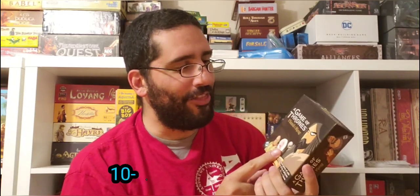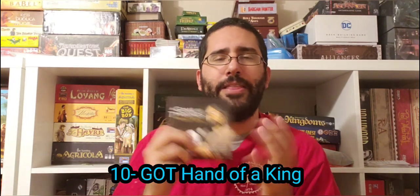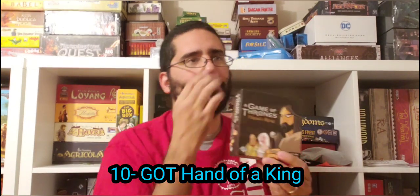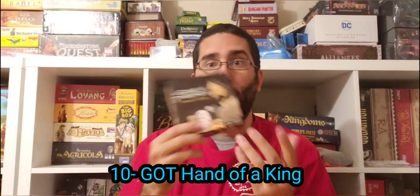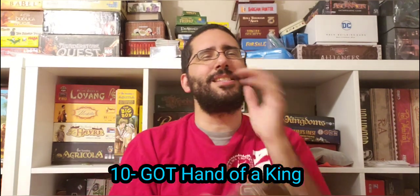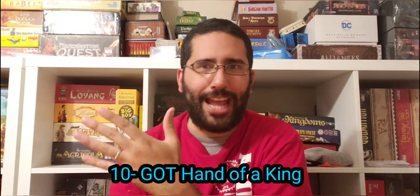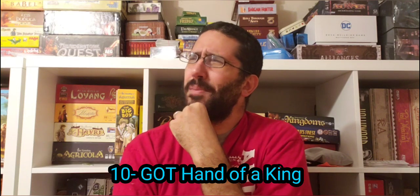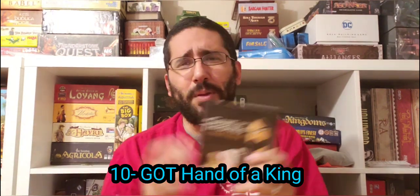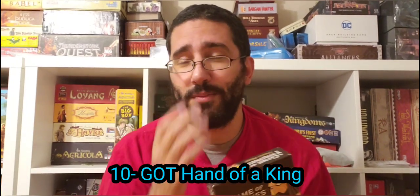So, speaking of, let's start with our number 10 for today, which is A Game of Thrones: Hand of the King. This is a small game published by Fantasy Flight Games. Fantasy Flight has a few of these other small box games, and one that I bought was one by Michael Rienek called Journey to Mordor. These are very small, short games that don't take up a lot of table space. Maybe it's like an answer to the Tiny Epic series — although Tiny Epic, even though they're small in box, they take up a lot of space. Check out that list as well.